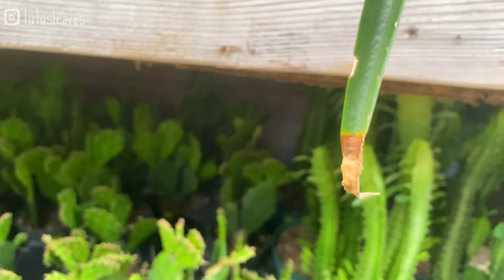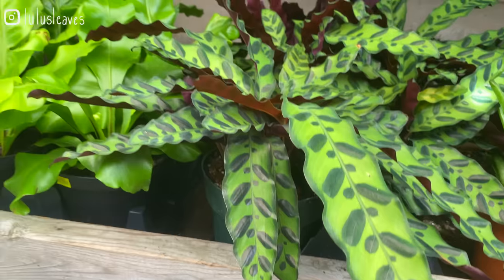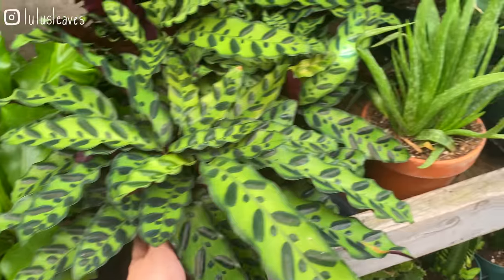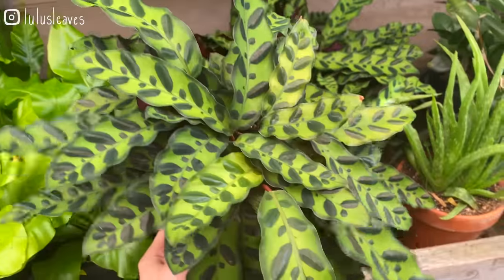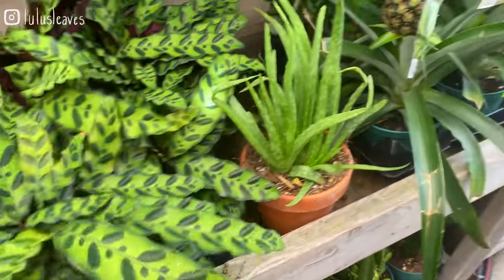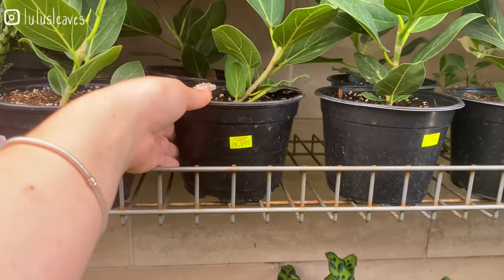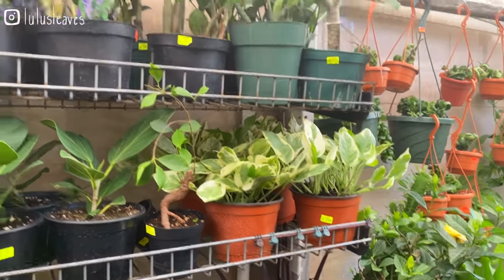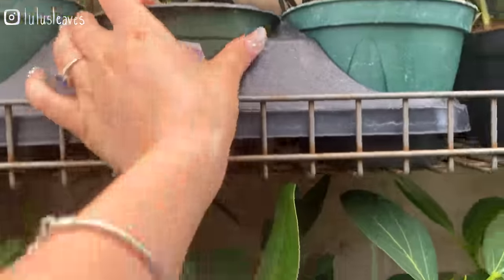Some Euphorbia here and prickly pears I believe. Birds nest ferns. Rattlesnake Calathea — this one's huge for $29, that's amazing. Little pineapple trees. Ficus Audrey. Some Pearls and Jade. They've also got some ZZs — they've got this Raven ZZ, this one's $59 for this size.